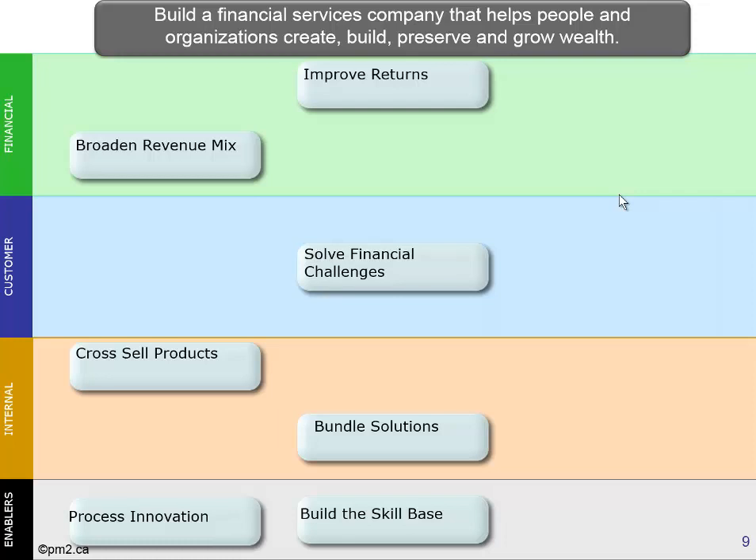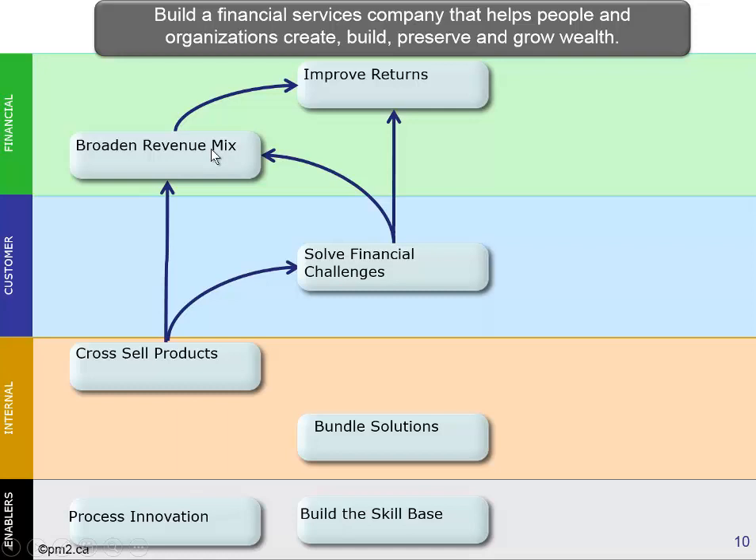Now, to build a strategy map, we not only need to identify the objectives but describe how they support each other in creating success. In order to improve returns, there are two things we need to do: one is broaden our revenue mix, and two is solve financial challenges. And if we do those two things, our hypothesis is we'll get improved returns. The good news is if we solve our customers' financial challenges, we're also going to be broadening our revenue mix. So how do we solve those challenges? We need to be able to cross-sell our products, and if we can cross-sell them, that will help us solve them and also help us broaden the revenue mix.